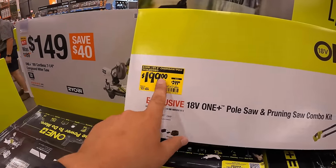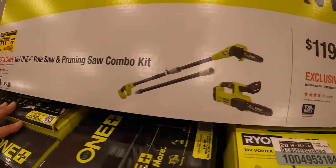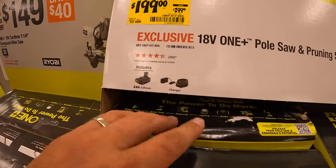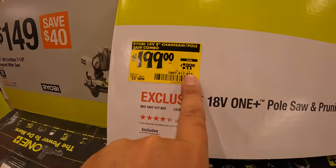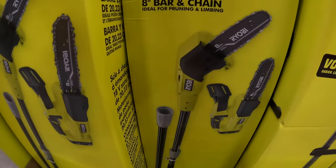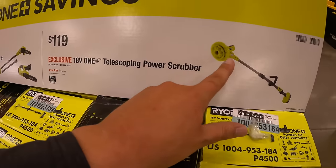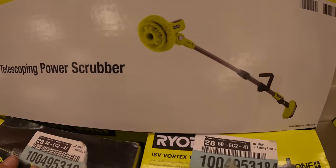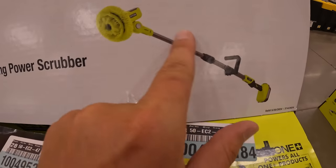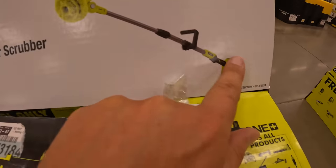There's a price drop here: $199 (was $299) for a pull saw and pruning saw combo kit with a 2 amp hour battery and charger — that price drop is a bit questionable. Also $119 for the 18-volt One+ telescoping power scrubber, which is useful in many ways, and the battery situation is actually waterproof.